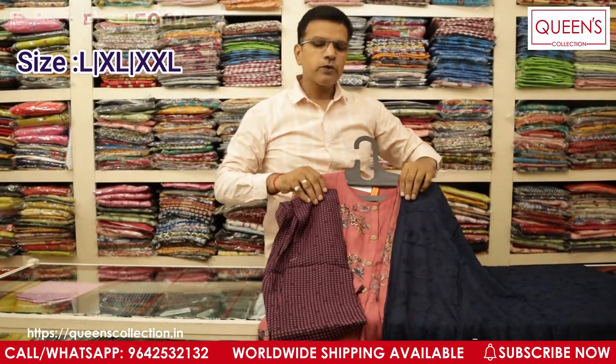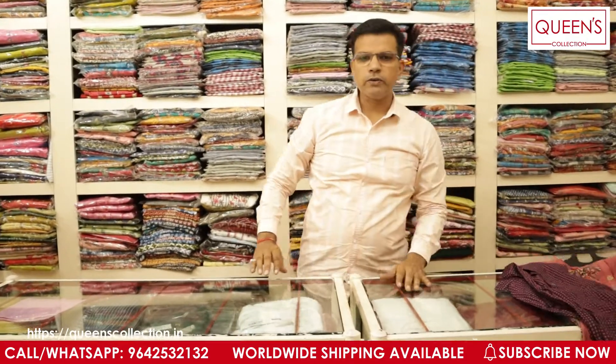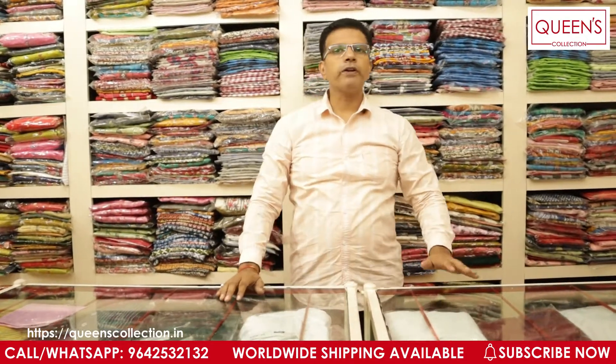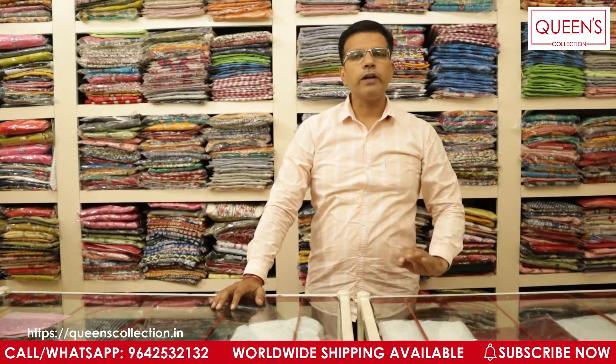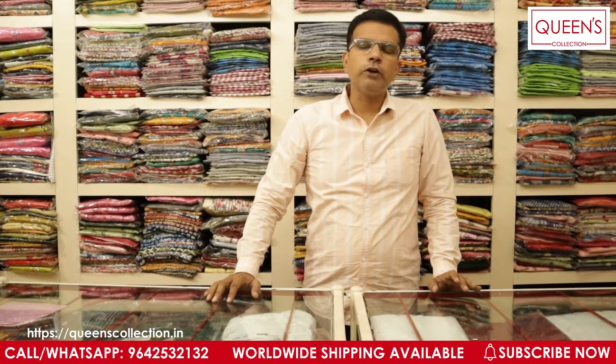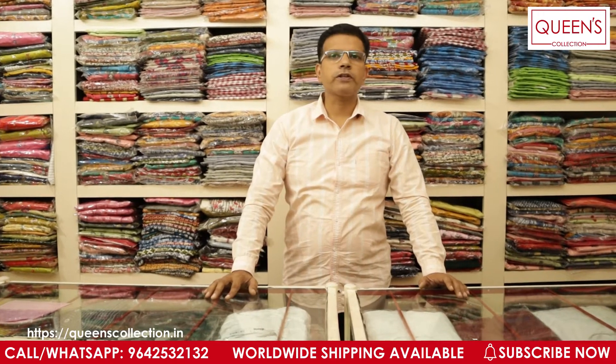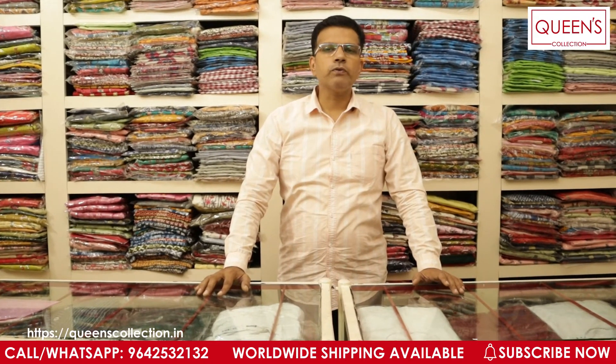Friends, the products I showed you today will be available for the next couple of days only. All our designer products — you won't find these products here and there; they are totally exclusive for you. If you are taking from Queen's Collection, the varieties won't be common — totally uncommon varieties. If you like the collections, please like our video, share our video, subscribe to our channel. Thank you very much — see you soon with new collections.